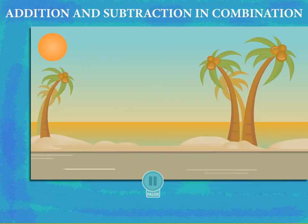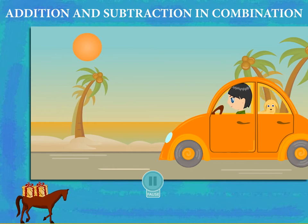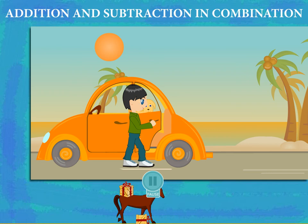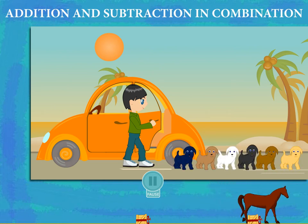Addition and Subtraction in Combination. Here comes Millie in her car with puppies behind. Millie stops and opens the rear door. Out come the puppies one by one: 1, 2, 3, 4, 5, and 6.